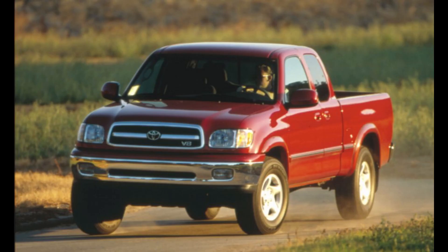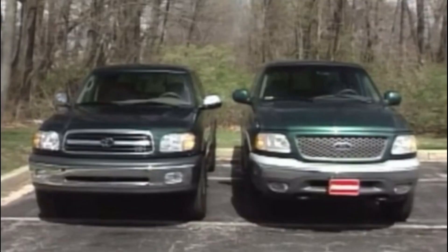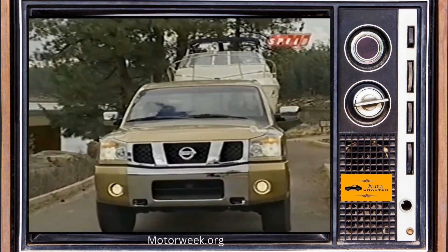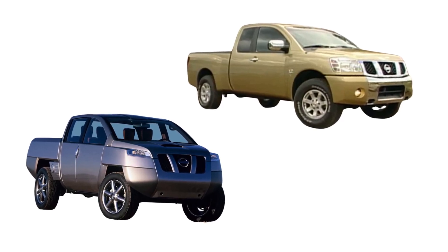Nissan looked hard at Toyota and the domestics' full-size products and took notes. The Toyota Tundra debuted for the 2000 model year and was a nice truck, but a little smaller than the competitors then. Nissan wanted to come out of the gate swinging, so this truck would not be a 7/8-scale full-size truck. For the 2004 model year, the new Nissan Titan is here. The final product was quite tame in appearance compared to the Alpha T concept, but they borrowed a few styling bits from it.